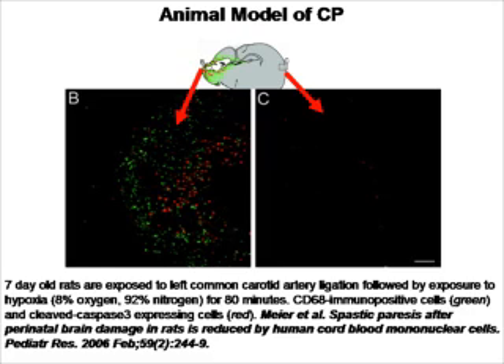These are the two parts of the brain. B represents the area of the brain in which there is damage, and C represents the part which is further away from the ligated artery and does not have damage. As you can see in B, the CD68-positive cells — these are green cells that infiltrate — they are macrophage cells. The red cells are caspase-3 positive, meaning they're undergoing apoptosis. So you see neuronal cell death in this model, and you see macrophages entering into the brain.